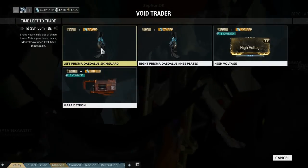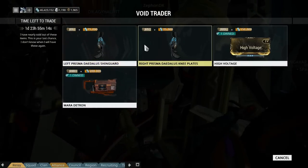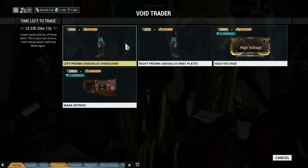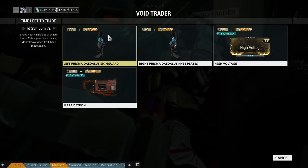All these people have just spawned in. What's he selling? He's selling the left Prisma Deadless shin guard and the right one. It's 65 ducats each, that's 130 total, and 75,000 credits each, which is obviously 150,000 total.